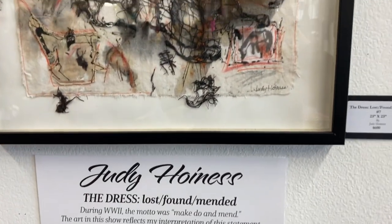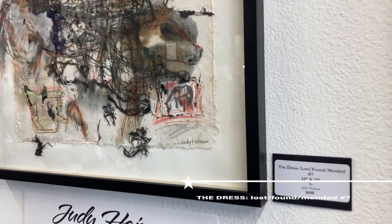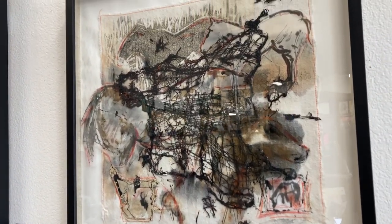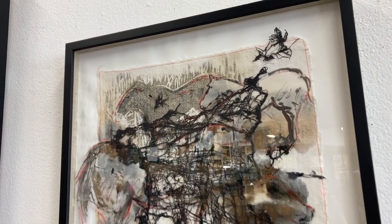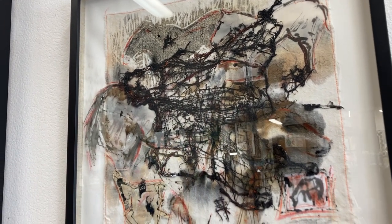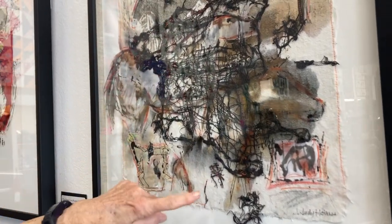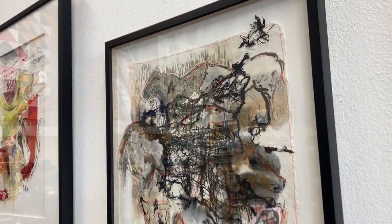This one is a very experimental piece. It's called The Dress, Lost, Found, Mended, Number 7. It's 23 by 23 and $600. This is an old vintage napkin where I took some of my blocks, put acrylic paint on them, and stamped them on there. Then I did some drawing of horses — what I think might have been around in this area thousands of years ago. And then this black open cutwork piece sitting on top represents a dress that's found its way into this situation.